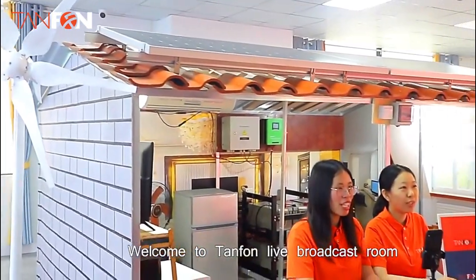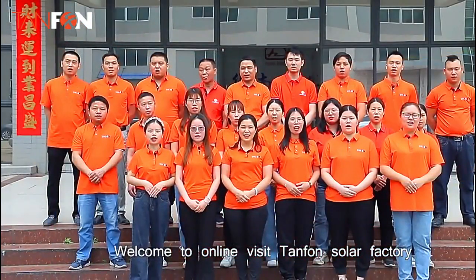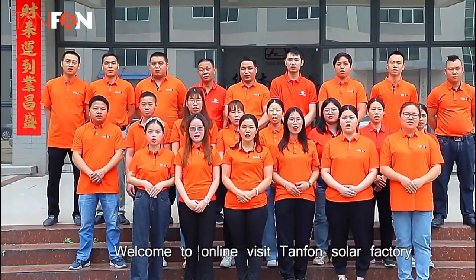Welcome to Tiafan live broadcast mode. Welcome to the online virtual tour of Tiafan solar factory.